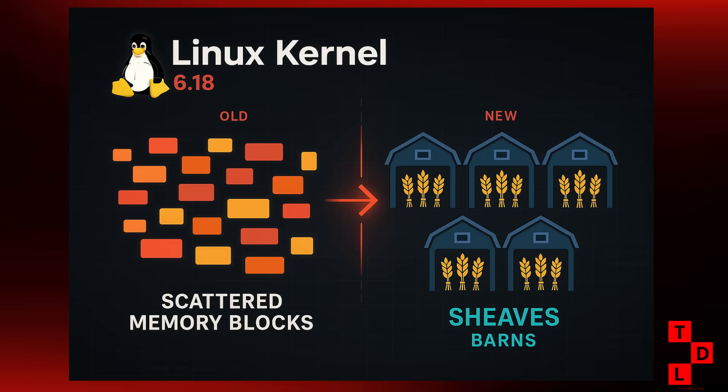Alright, first up, let's talk about the heart of it all, the Linux kernel. And boy, is there a lot to talk about. The biggest news that's got everyone buzzing is a new feature planned for Linux 6.18 called Sheaves.